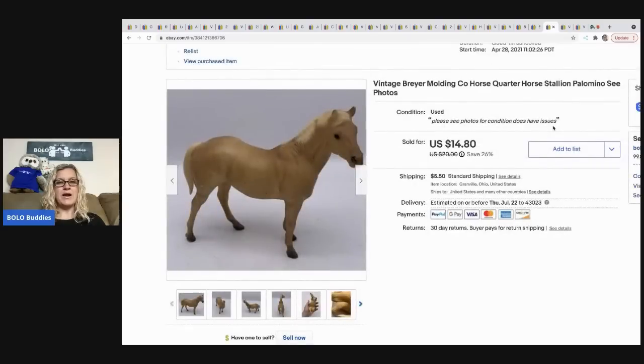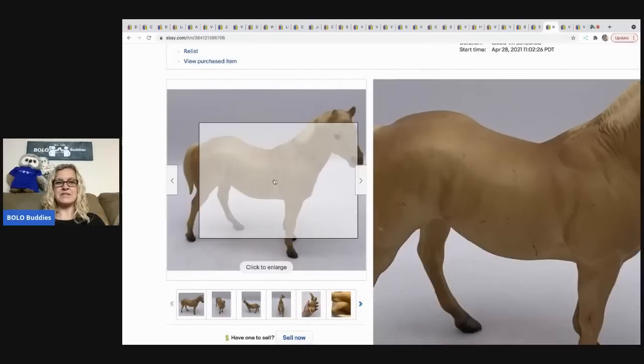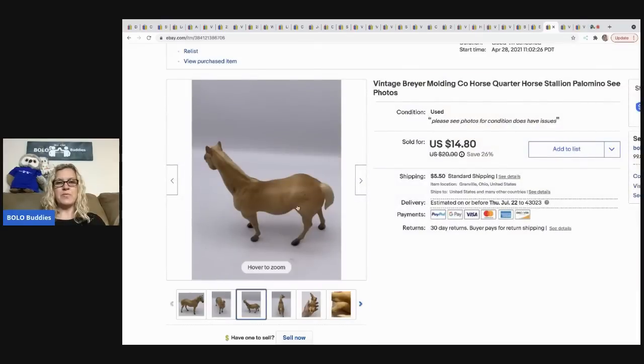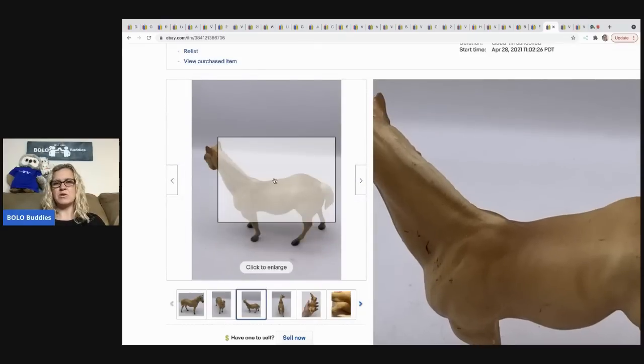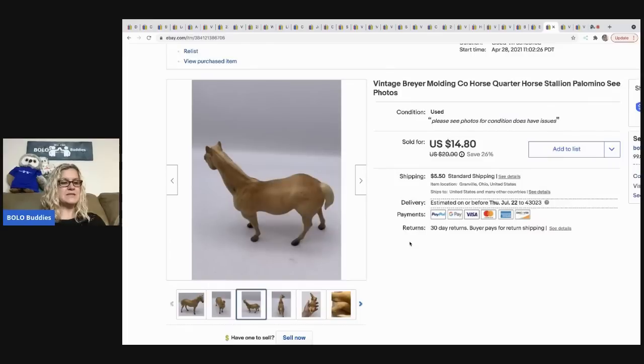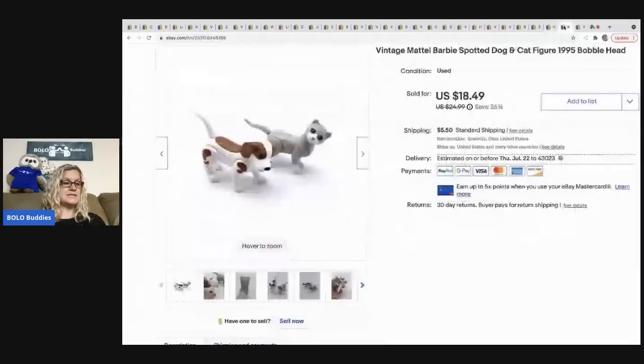The next item I sold is this Breyer horse — it came out of my vintage toy box from Auctions for You. It had some scuffs and marks and I didn't want to take the time to clean it up, so I took a best offer of 12 dollars and the buyer was all in for 18.60.